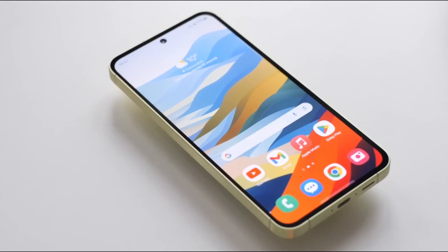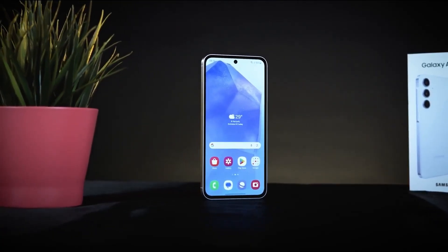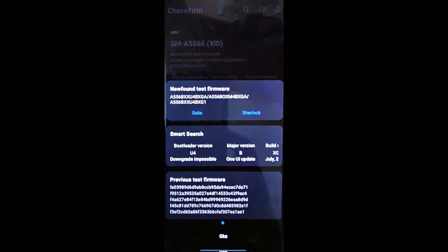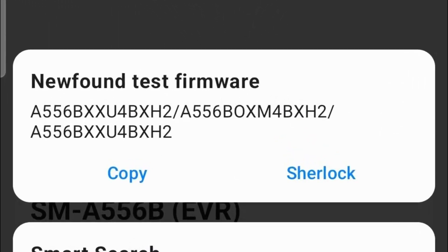Samsung has added the Galaxy A55 to its testing phase, with trials now including this model. A new test firmware for the European Galaxy A55, model number SM-A556B, has appeared on Samsung servers, as discovered by Lindy Reynolds 2. The firmware version A556BXXU4BXGA indicates a change in the fourth letter of the build number from A in the current official firmware A556BXS48X.3 to B.